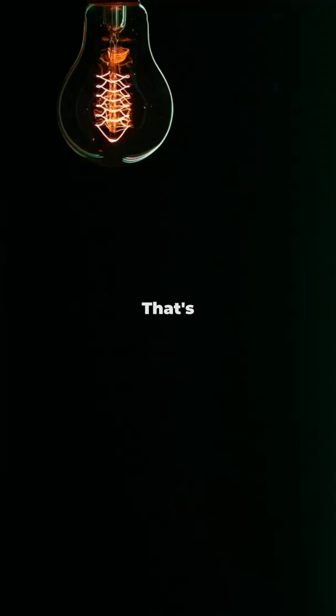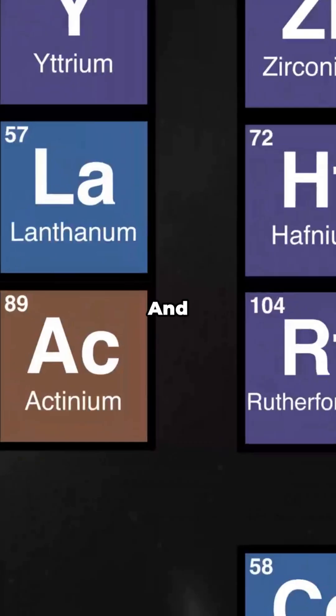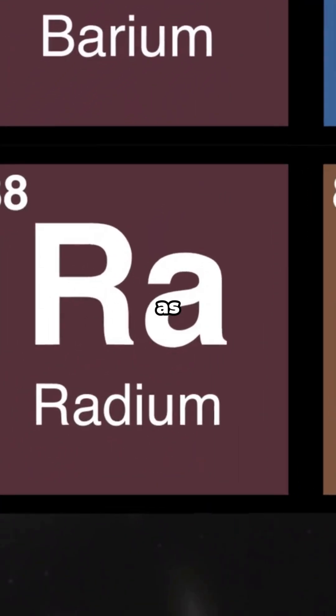You know that eerie, ghostly green glow you've seen in old photos? That's the forbidden glow people used to obsess over. Radium. And yeah, it was as dangerous as it was cool.